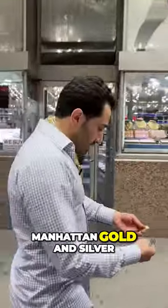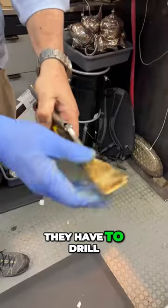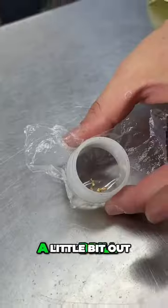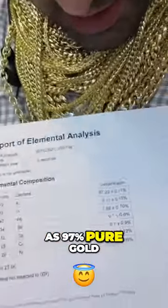Our first stop is Manhattan Gold and Silver in the back of this exchange. They have to drill a core sample to determine the purity of the gold. They drill a little bit out and put it in the spectrometer, which comes back as 97% pure gold.